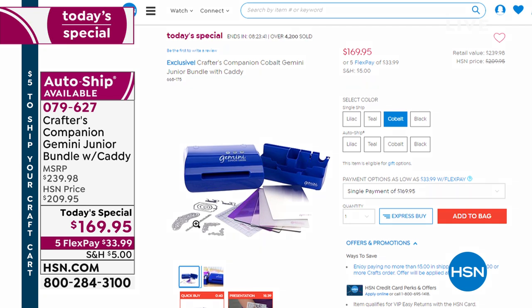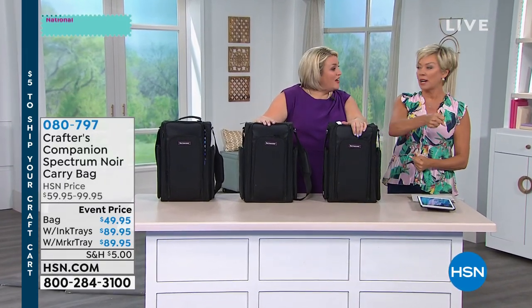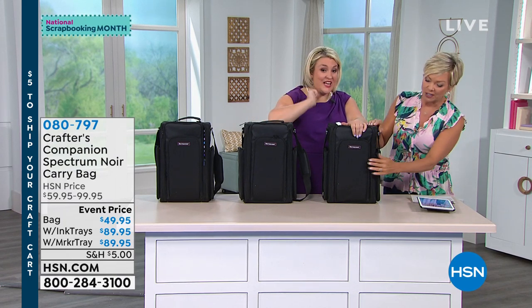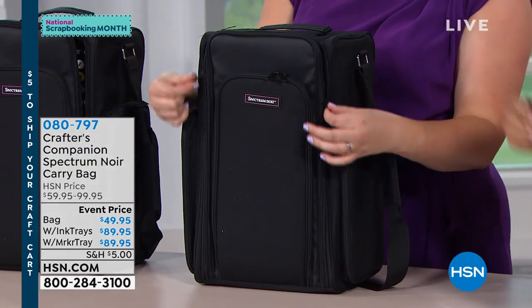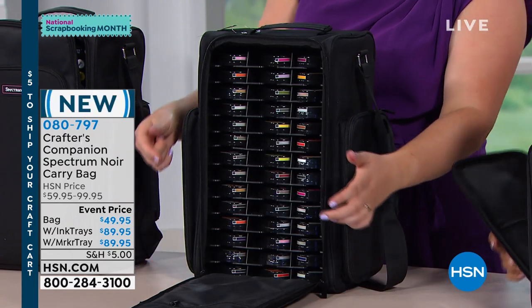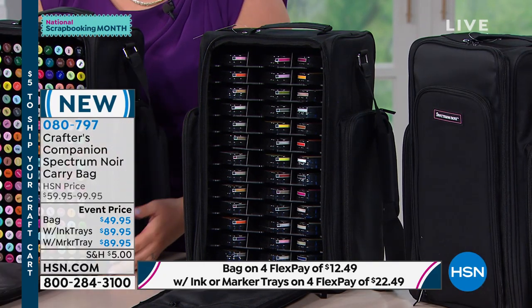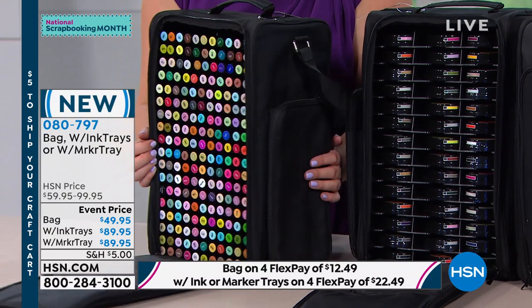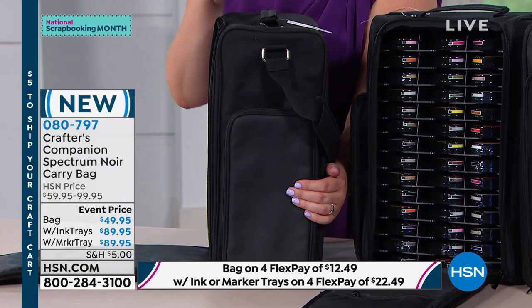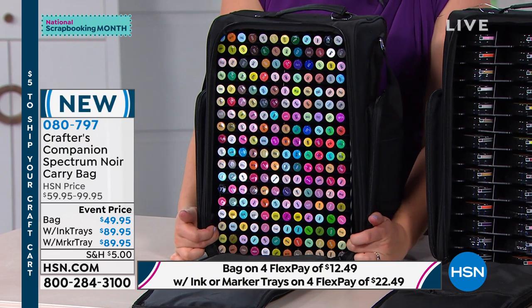These are from Crafter's Companion — and don't we all have a lot of stuff and tools and supplies that we need to keep organized, especially going to somebody else's place for crafting parties. The biggest thing: if you want to store your pens, we have 216 markers in the Spectre Noir collection. You can store all 216 markers here — you get the bag and all of the trays to hold 216 markers for $89.95.